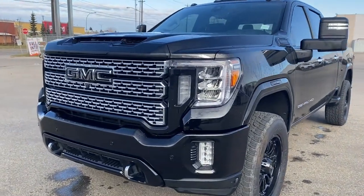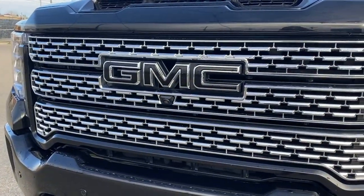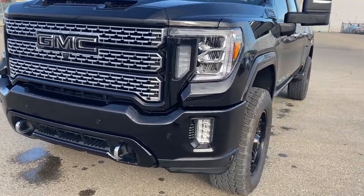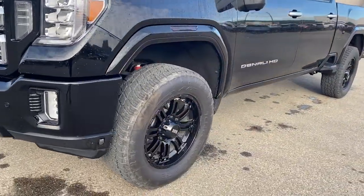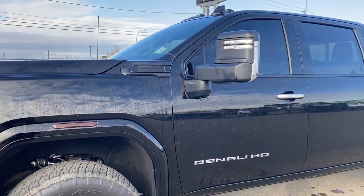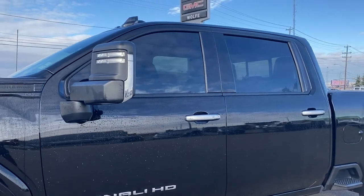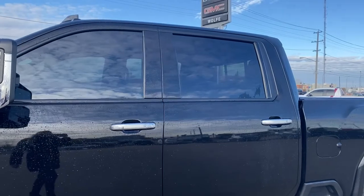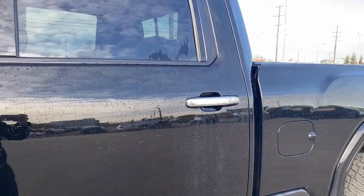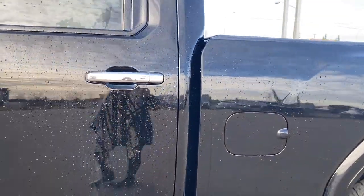At the front of the Sierra, we have that unique Denali grille. Embedded in the grille is the front camera, blacked-out GMC emblems, chrome tow hooks, fog lights, 20-inch black aluminum wheels, and a 6.6-liter Duramax turbo diesel engine under the hood. The side mirrors have side blind zone alert as well as the turn signal indicator. Front and rear tinted windows, and keyless entry on the door handles — as long as you've got the key fob on you, push that silver button to lock or unlock the doors.